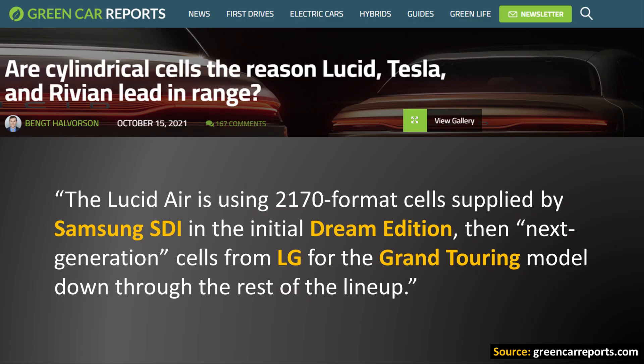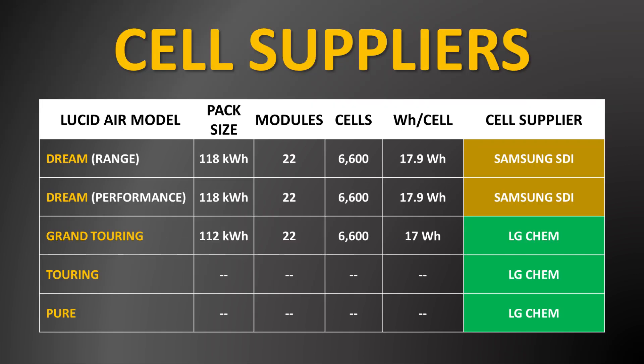This could definitely help corroborate what Green Car Reports reported — that Samsung SDI is supplying the batteries for the Dream Edition of the Lucid Air. The difference in energy density for the 112 kilowatt hour battery pack could be due to the fact that those packs contain LG Chem cells with a slightly different chemistry. Lucid is also offering a Touring and Pure edition, and it appears like the battery cells for those editions will be sourced from LG Chem.